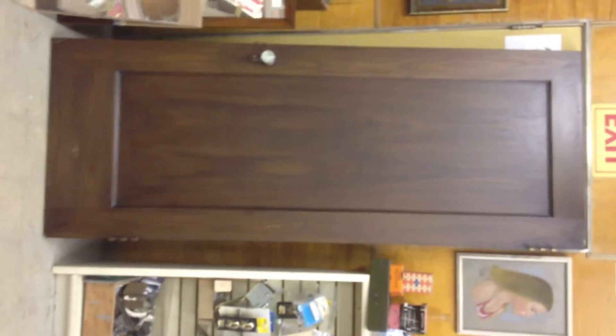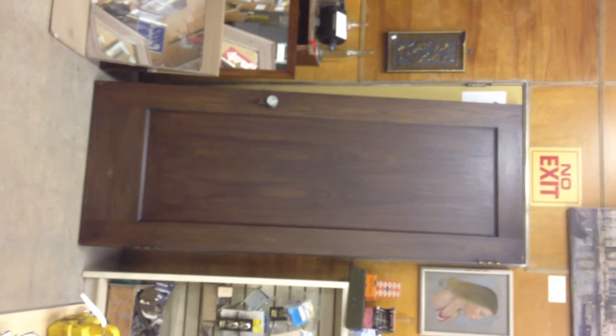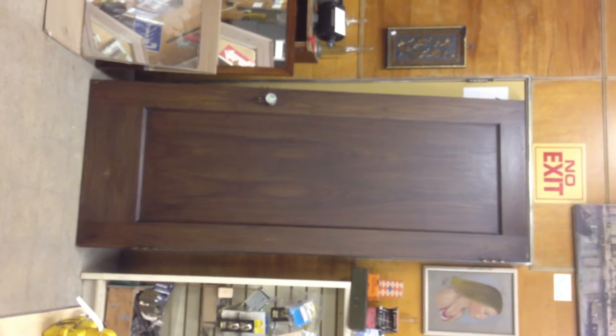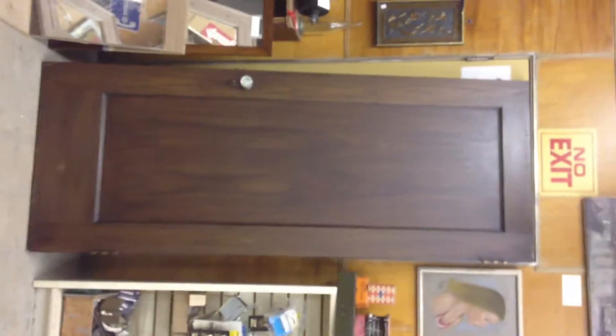These doors that came in today are — that is an 82-inch tall door, and this particular one's 32 inches wide. 1920s, oak, single panel, and you can see the condition. It's very nicely stained, and these are all original from the 20s, as I said.